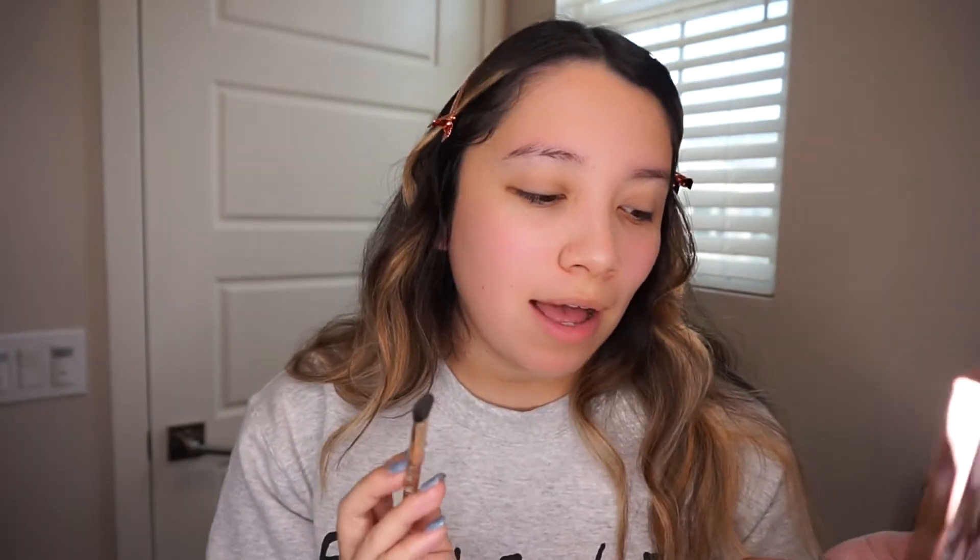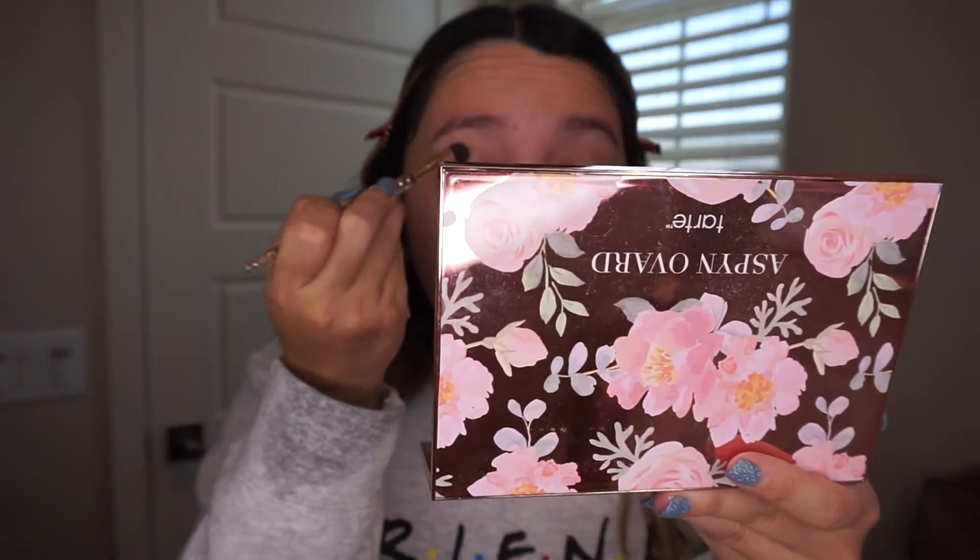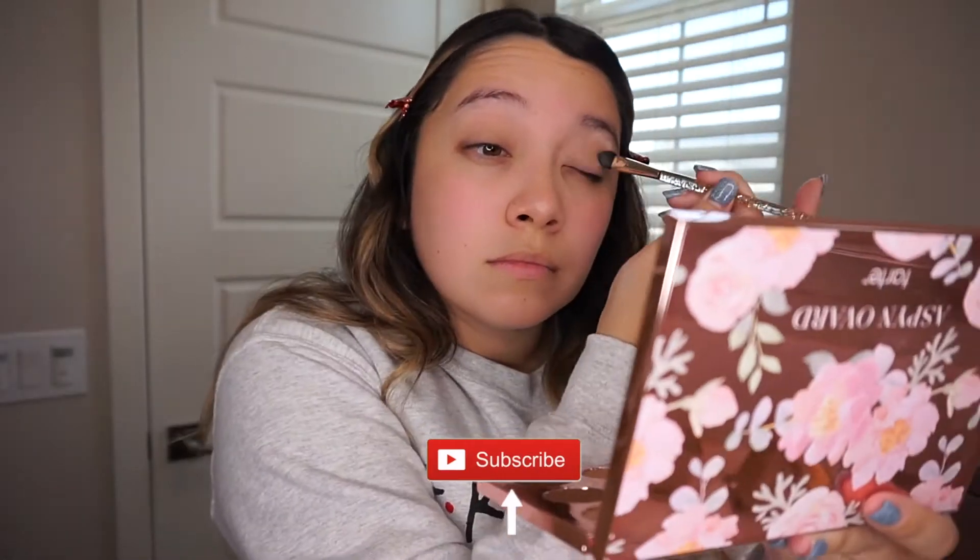I go for a very minimal eye look. Next I'm going in with 'Endless Summer,' which is honestly my favorite because it's a really pretty shimmery gold. It looks really good. I don't wear blush because my cheeks are already somewhat red naturally.